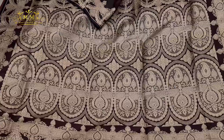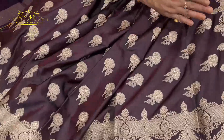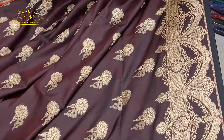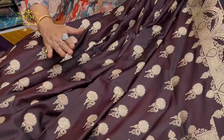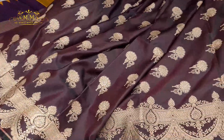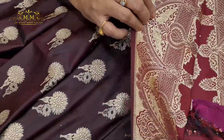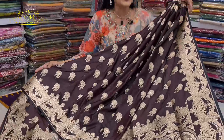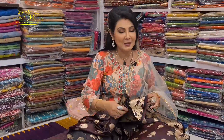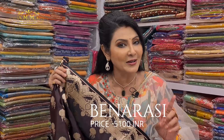It is a beautiful collection with a traditional look in golden. The pallu and border design are absolutely different — a necklace pattern and beauty design that is completely outstanding. The back portion shows maroon and black dual tone, beautifully highlighted. This party wear Banaresi collection is priced at ₹5100.